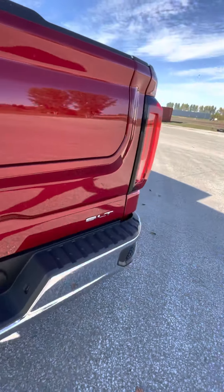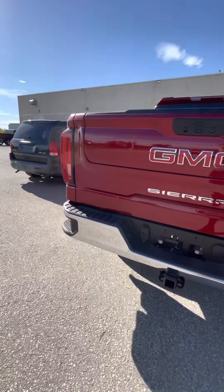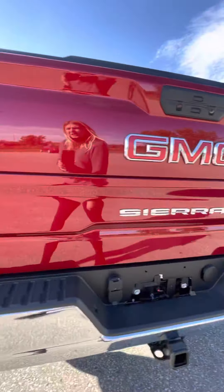Closing this up, you will see that the SLT still has the corner bumper steps on either side, as well as your trailering hitch and connection.